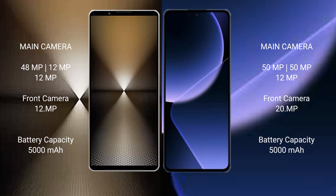Sony Xperia 1 Mark 6 features a triple rear camera setup with a 48MP main lens plus 12MP ultrawide plus 12MP telephoto, and a 12MP front camera. Sony Xperia 1 Mark 6 has a 5000mAh battery with 30W fast charging support. Xiaomi 13T Pro has a 5000mAh battery with 120W fast charging support.